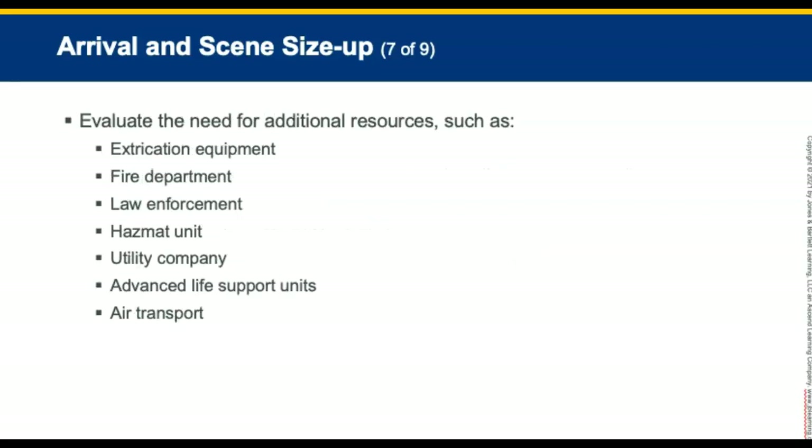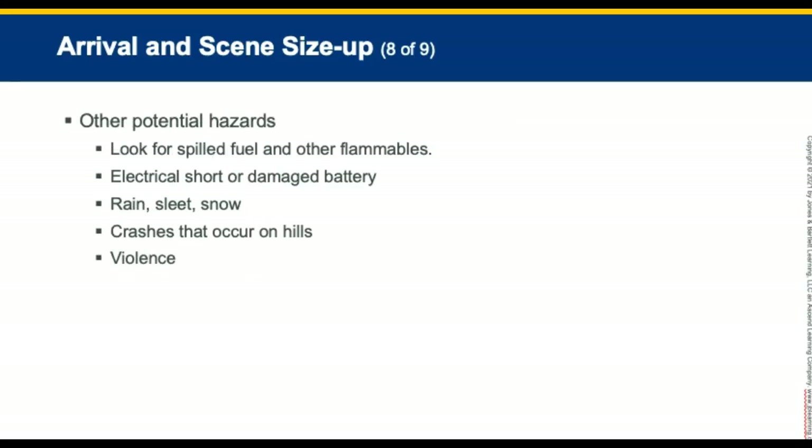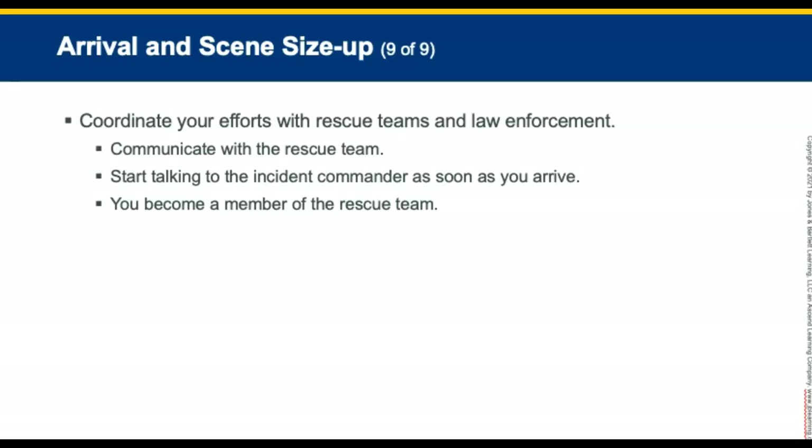Evaluate the need for additional resources during the scene size-up, including extrication, fire, law enforcement, hazmat, utility, advanced life support, or helicopter transport. Look for spilled fuel and other flammable substances. Rain, sleet, or snow can present added hazards. Crashes on hills are harder to handle than those on level ground. Some crash scenes may present threats of violence. Coordinate efforts with rescue teams and law enforcement. Communicate with members of the rescue team throughout extrication. Speaking with the incident commander as soon as you arrive will help. Enter the vehicle and provide patient care only when approved by the incident commander.